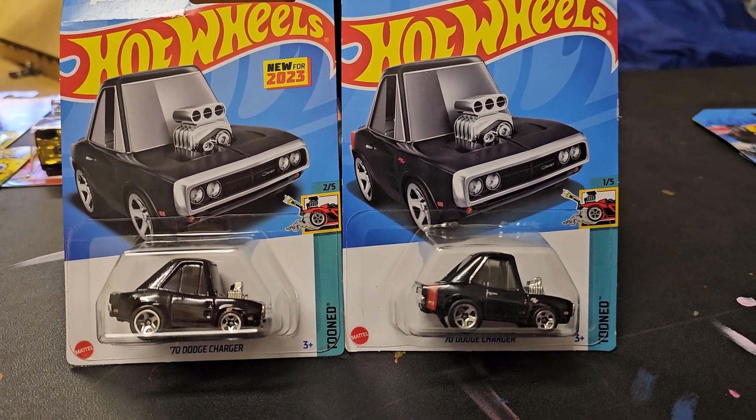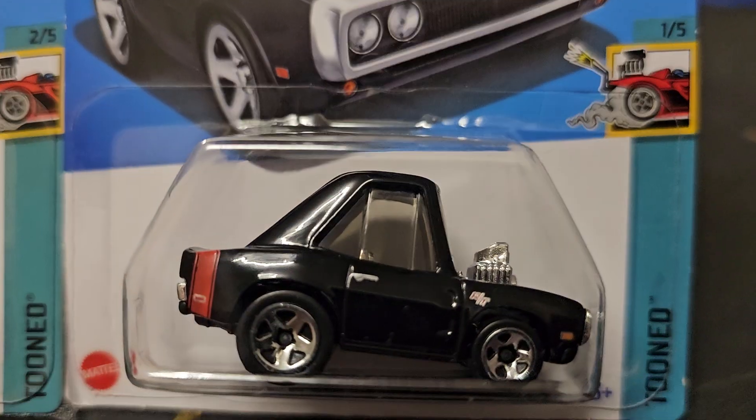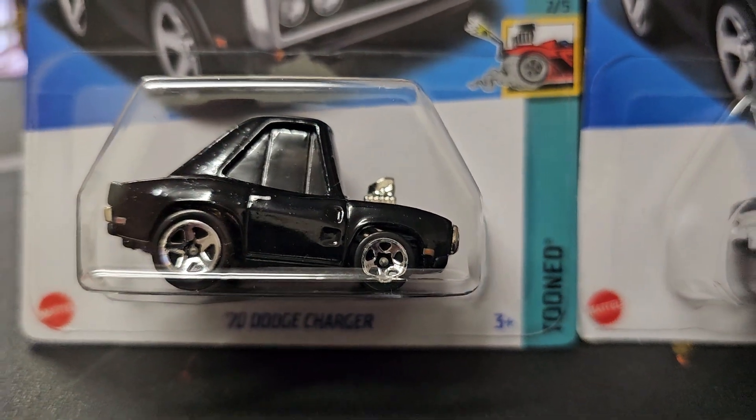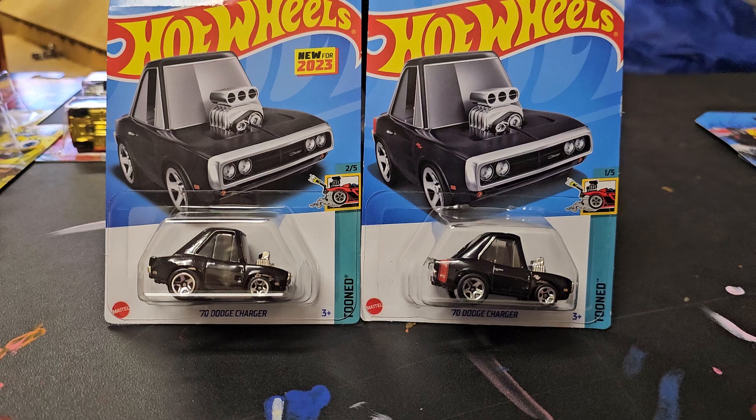The big difference is we have a red stripe on the bumper of this one, and we have no red stripe on the bumper of this one. That's kind of interesting — I don't know if anybody can answer why it's like that.